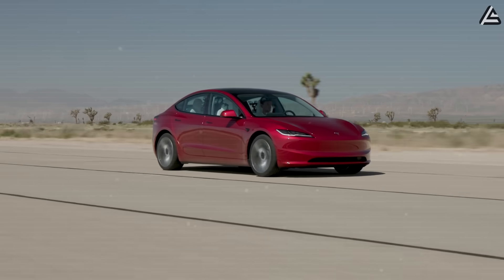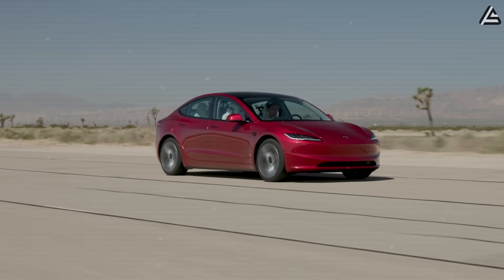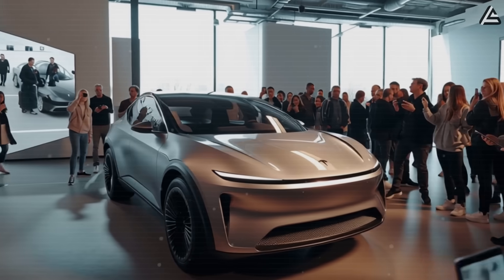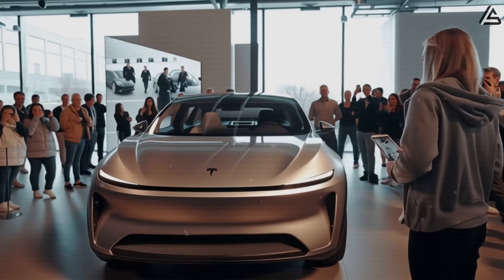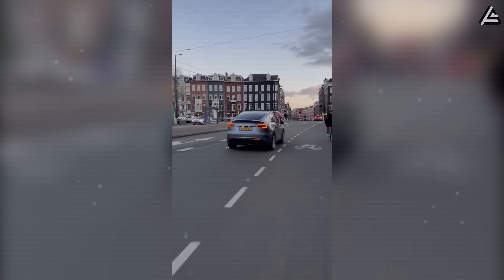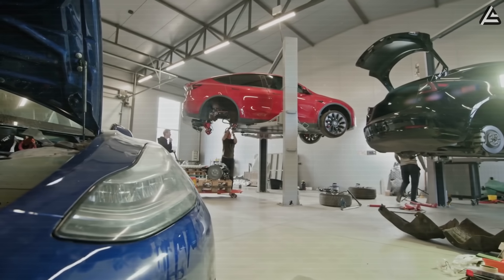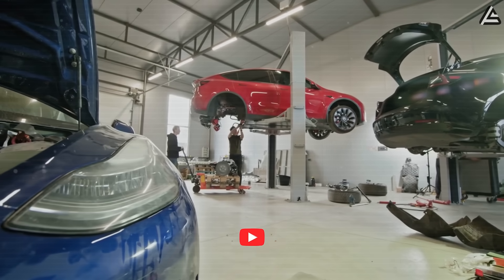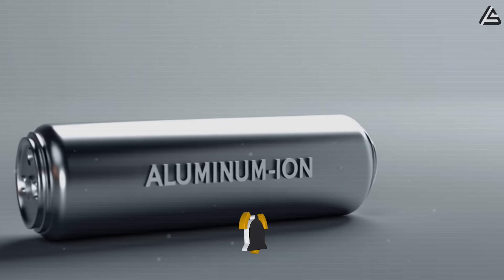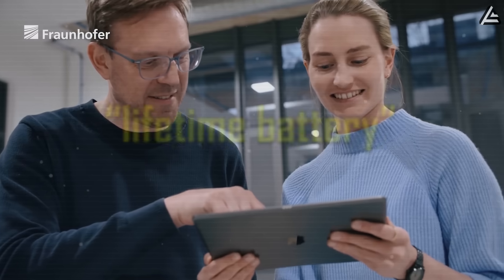The contrast is striking. A Model 3 buyer today can expect half a million miles before major battery concerns. A Model 2 with aluminum-ion, if the numbers hold, would stretch that figure to five times higher, meaning the car could easily outlast the average ownership span of multiple vehicles combined. For a market that has long worried about EV batteries degrading too quickly, Tesla is positioning aluminum-ion as not just a short-term cost saver, but as a technology that could redefine what lifetime battery actually means.